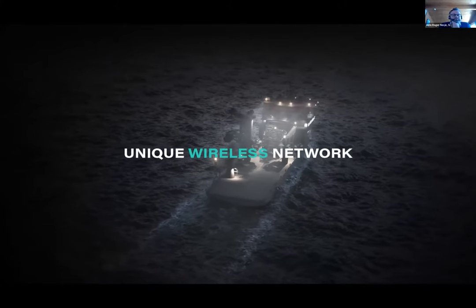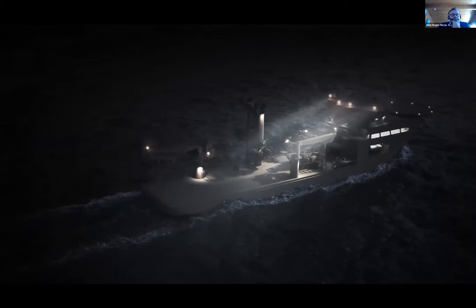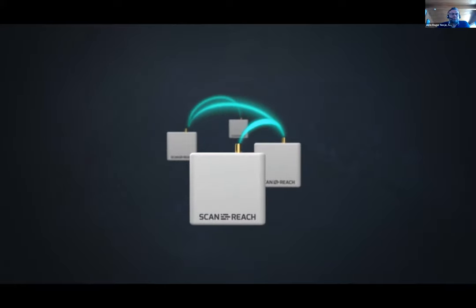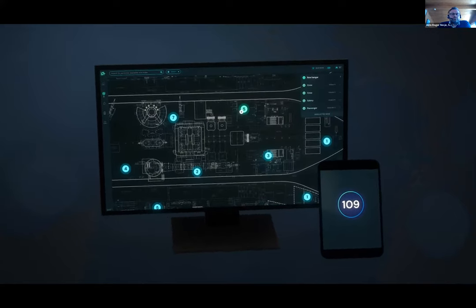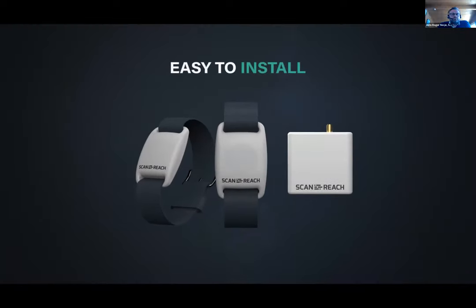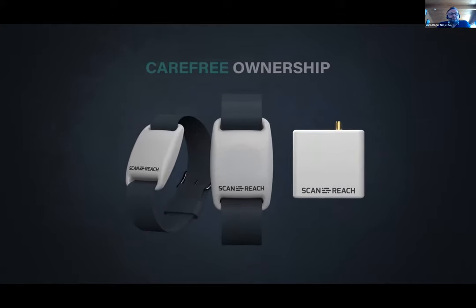Connect POB utilises a unique and certified wireless network specialised for the maritime industry. For the first time in history, we have made it possible to send wireless data through complex steel environments, enabling instant localisation of people on board. When installing Connect POB, full onboard wireless connectivity is obtained without expensive cabling. Installation is completed in hours, even while the vessel is in operation. Your ship becomes digitally ready, allowing it to connect to not only people, but in the future, cargo, equipment and environmental sensors. Remote updates and dedicated support ensure future-proof functionality and carefree ownership.